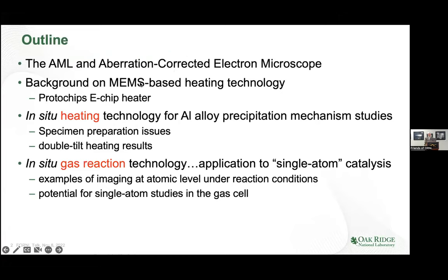I'll give a little background on MEMS-based heating technology and talk about the Protochips e-chip heater device. Then we'll look at in-situ heating technology applied to aluminum alloy precipitation mechanism studies, including some interesting specimen preparation issues, and heating results enabled by the double-tilt capability to achieve precise crystallographic orientations.